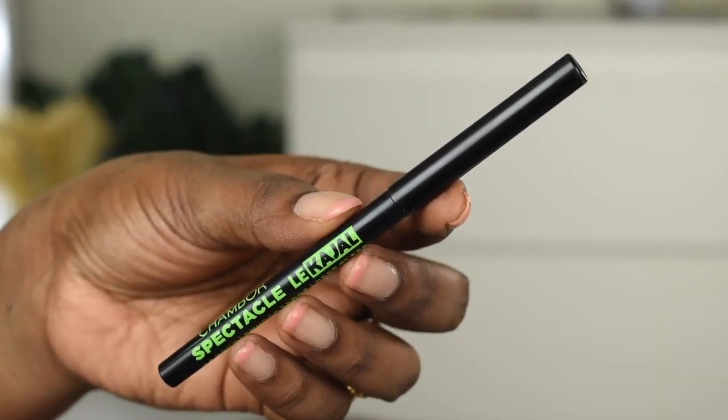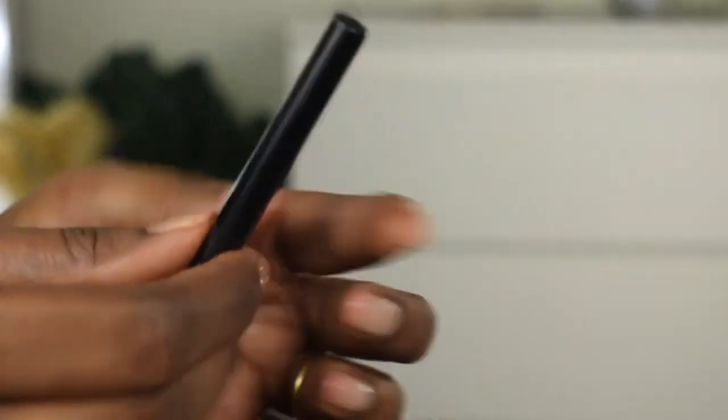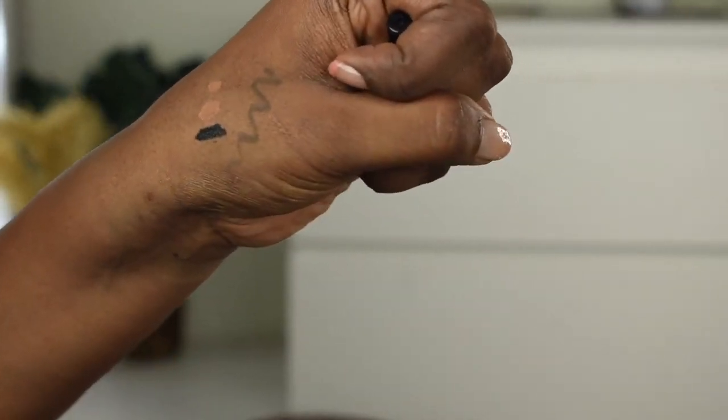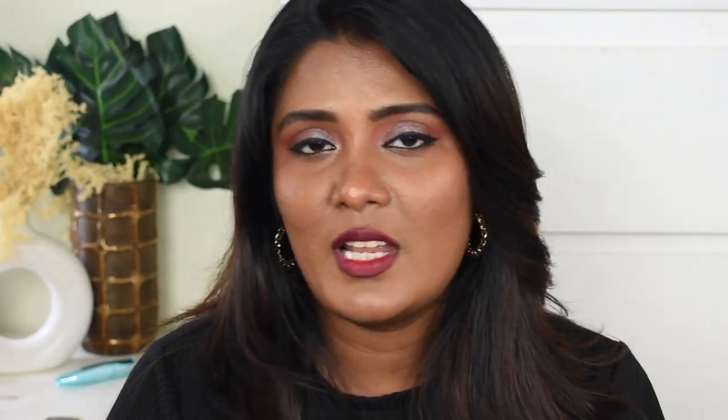Next we have a kajal — this is the Chamberlain Spectacle kajal. It is such a stunning kajal. Chamberlain products are amazing quality. This kajal is very affordable, retailing for 180 rupees. It has intense pitch-black pigmentation and is buttery smooth. Definitely try it — it's damn good!